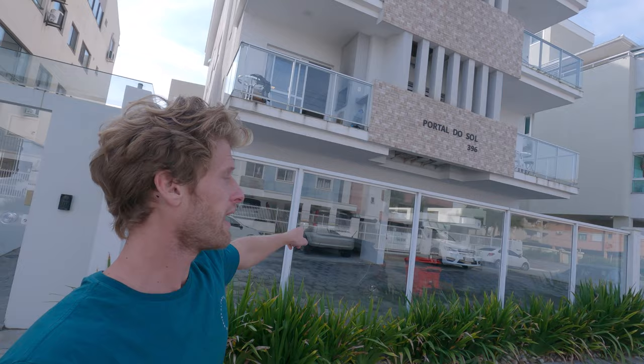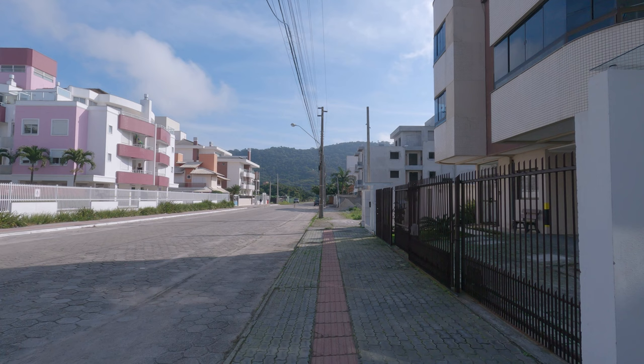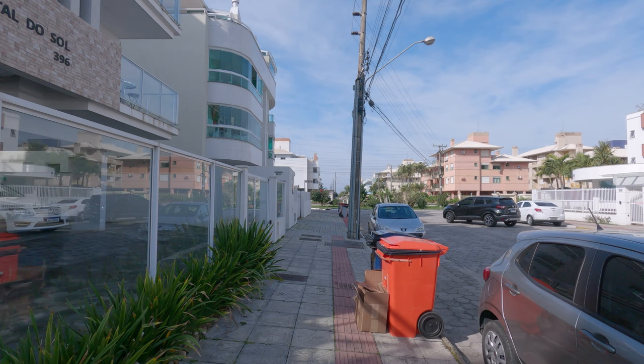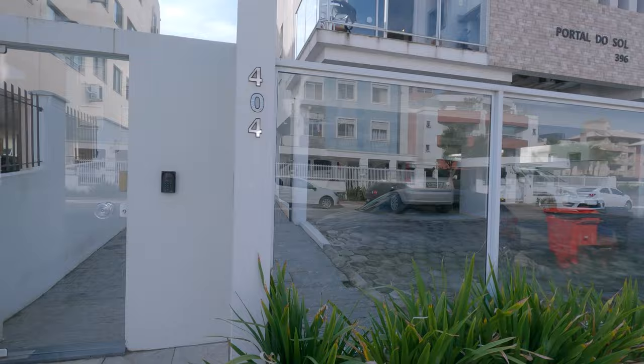That's the apartment complex I live in right here. We live on that floor, and that balcony right there is mine. About 350-400 yards that way is a trail — it's a really cool hike that connects to the other beach on the other side of the hill called Praia Brava. And then this way, about the same distance, 350-400 yards, is Prainha Ingleses and of course the ocean.